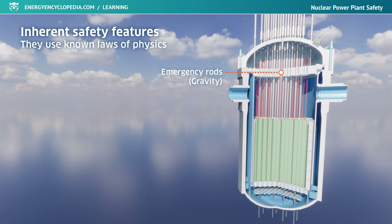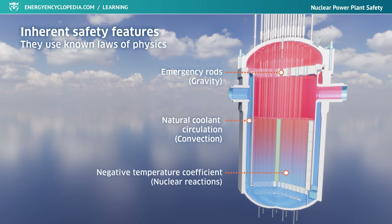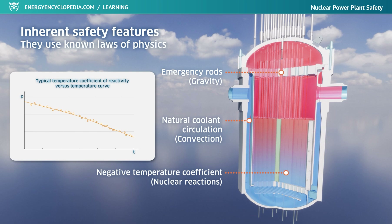An important part of inherent safety is the use of natural circulation in the design of the cooling system. Probably the most important inherent safety system is a negative temperature coefficient — an important dependency that ensures an increase in the temperature of the reactor's core reduces the intensity of the fission reaction, thus also fuel temperature, ensuring limit values are not exceeded.